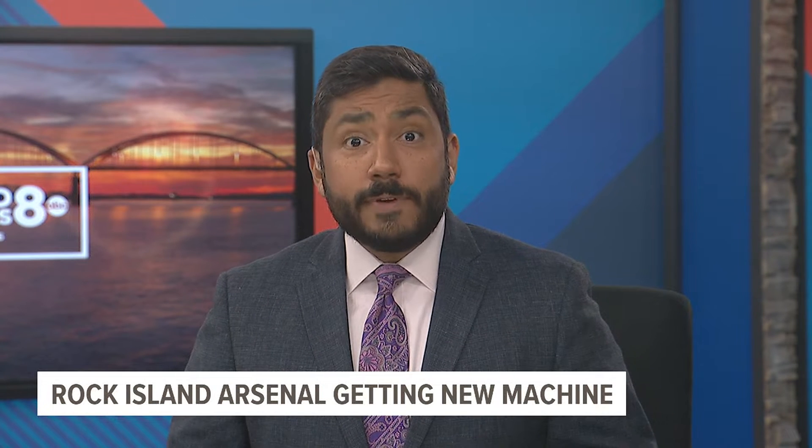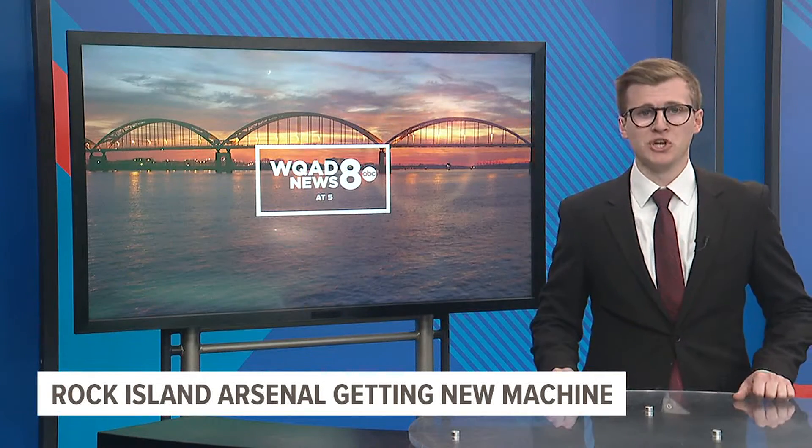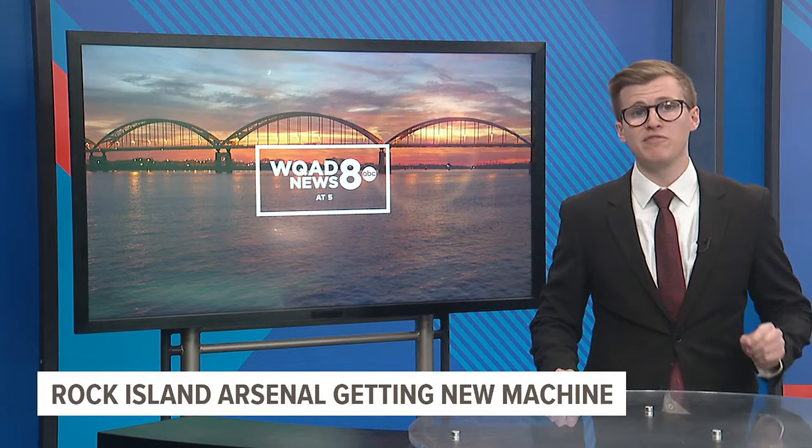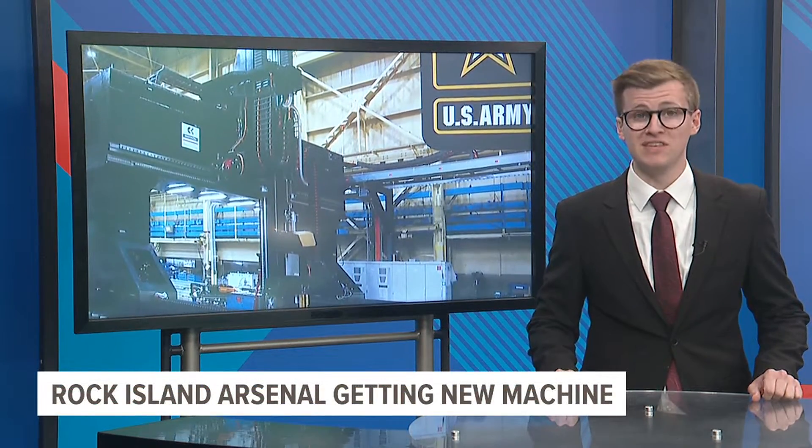Today the Rock Island Arsenal is unveiling plans for a big addition to one of its factories that will make manufacturing U.S. Army equipment more efficient. News 8's Charles Hart joins us in studio to talk about the Arsenal's big plans. The Rock Island Arsenal Joint Manufacturing and Technology Center will soon include a 3D metal printer that will manufacture parts for military vehicles to better protect soldiers while making production more convenient.